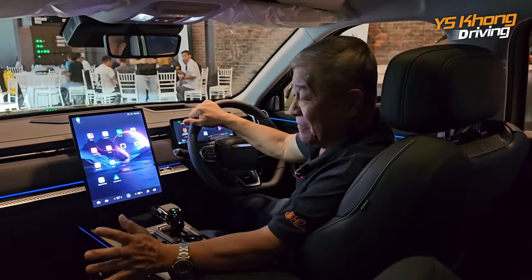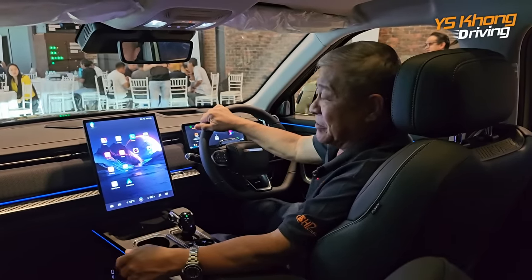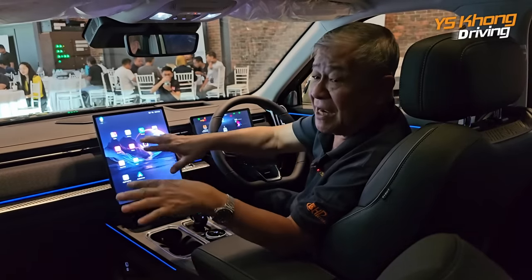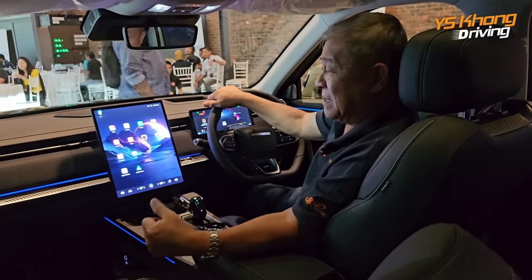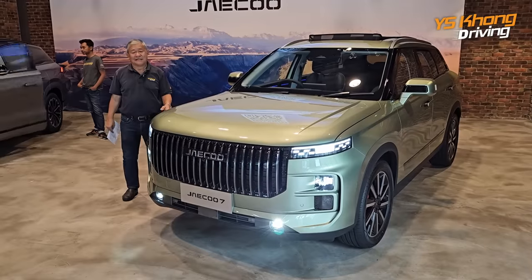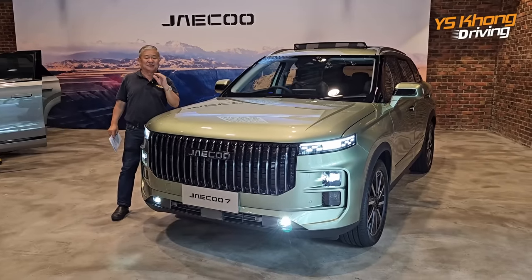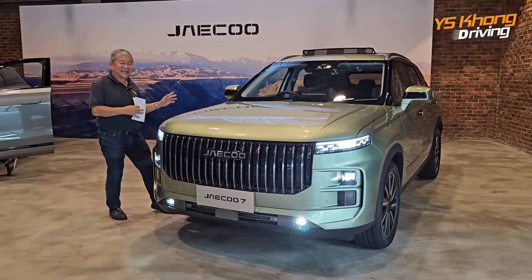It will be fully imported at least for the time being, so it'll be interesting to see how much it sells for and whether Malaysians will opt for this level of luxury on a Chinese vehicle. That remains to be seen. So guys, that's our short presentation on the JAECOO J7 — price is unknown yet but we expect it to be very competitive. The car looks great and I'm just waiting to see what it can do.